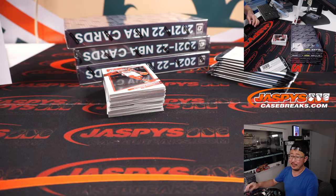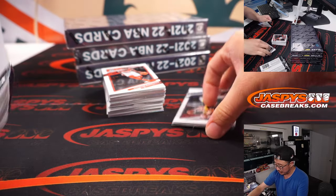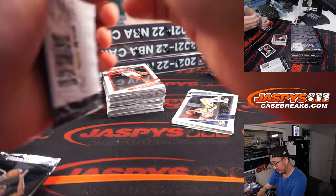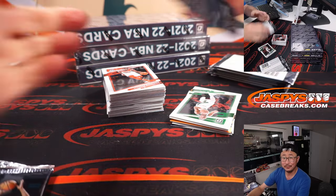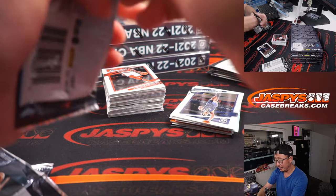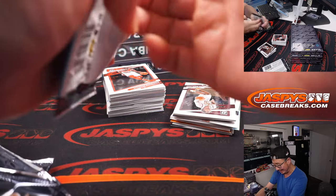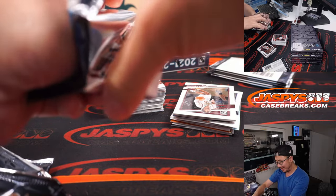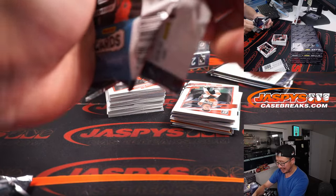Jason pulled that over the weekend, Brandon — that one-of-one Scotty Barnes gold vinyl redemption. Pretty nice. Hopefully Panini can put the squeeze on Scotty Barnes and his team, like hey, do you mind signing those before you get busy with the season? That'd be nice.